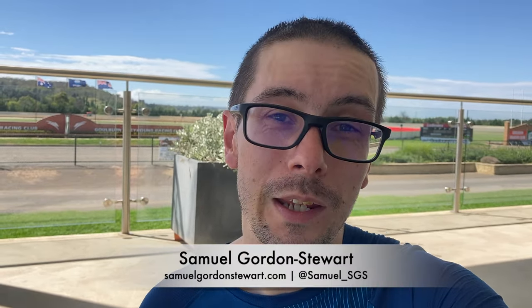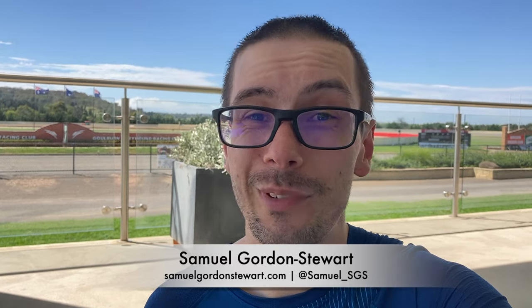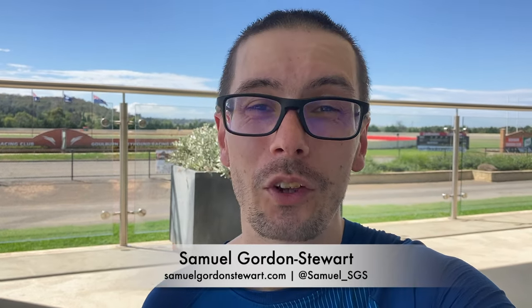Here we are inside the Goulburn Greyhound track — you can see the track just behind me. Why am I here if it's an automated system? Well, I don't have to be. The software is actually all running on a computer at home, but it's fun to come and see the greyhounds run. You certainly get a better feel for the atmosphere coming to the track than just watching it on TV.